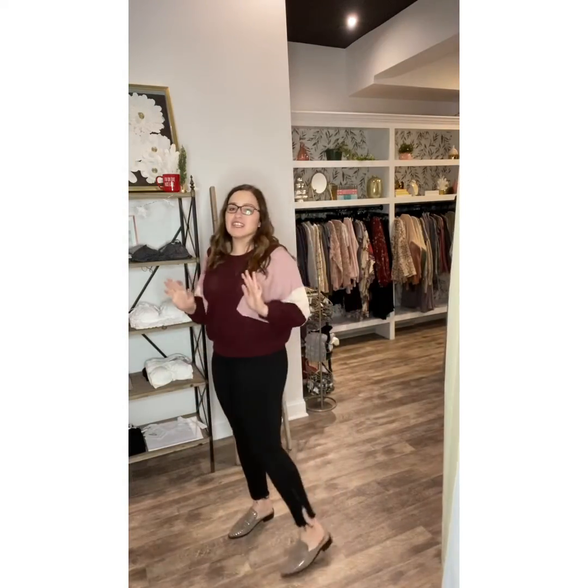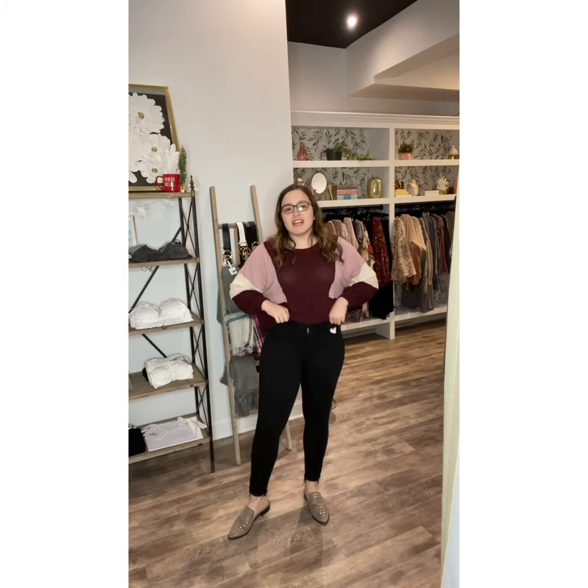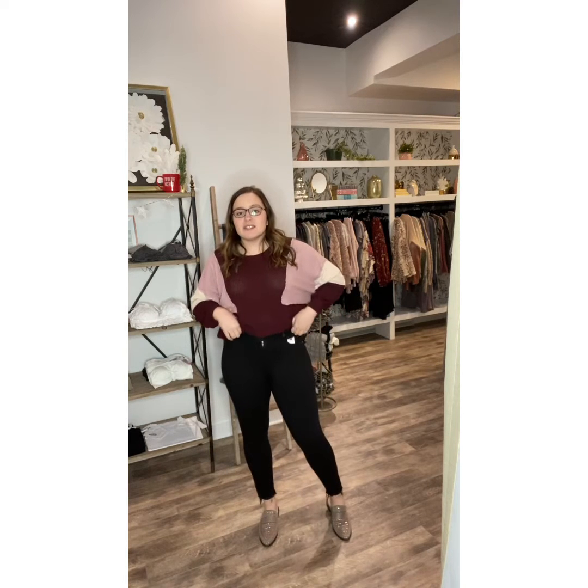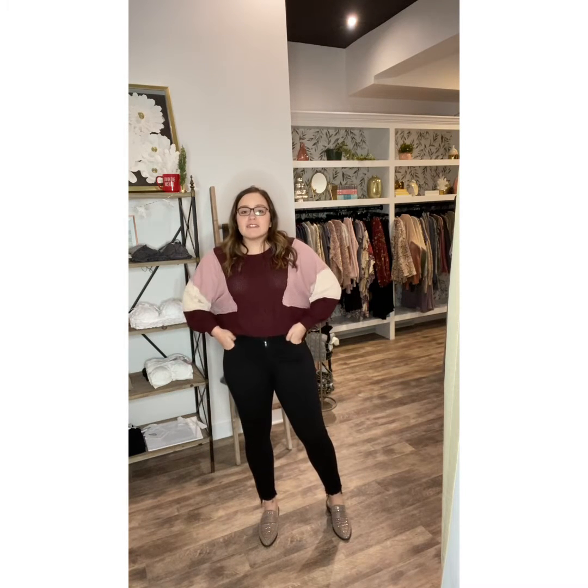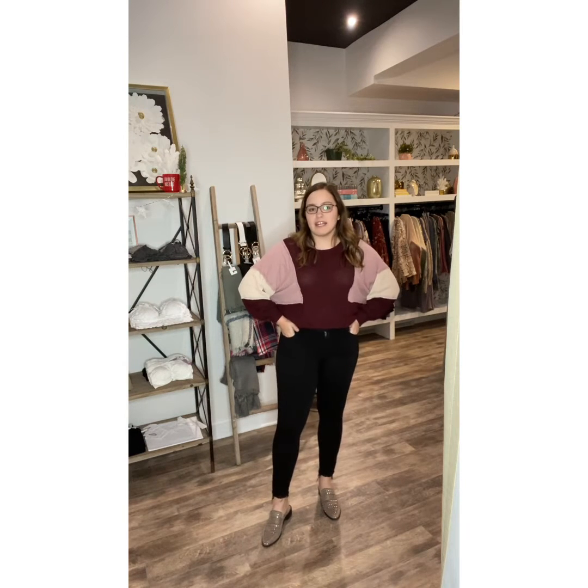Oh my gosh, I love these new black jeans. So many great details. The fit is phenomenal. These are from Cello's sister brand called Disclose. They are true to size. I'm in a size nine, which is equivalent to like a 29.